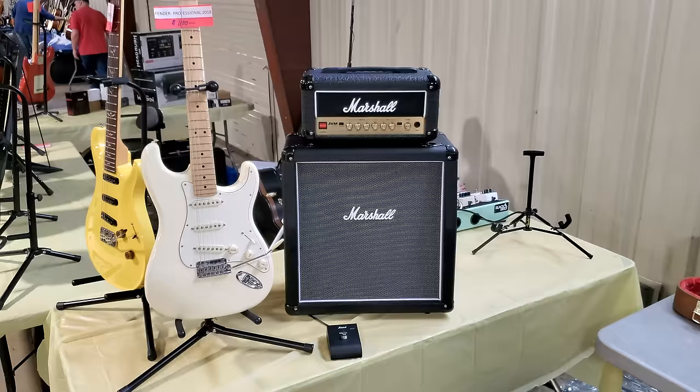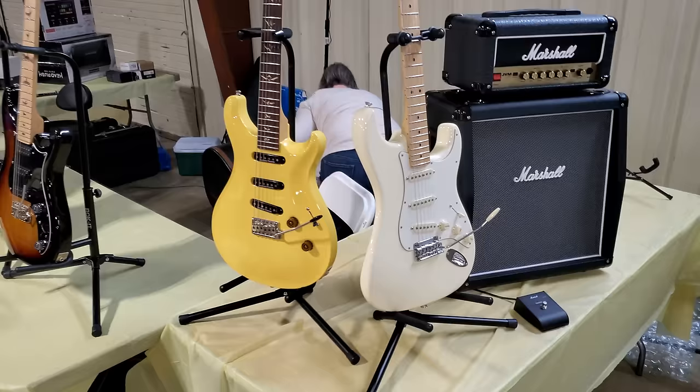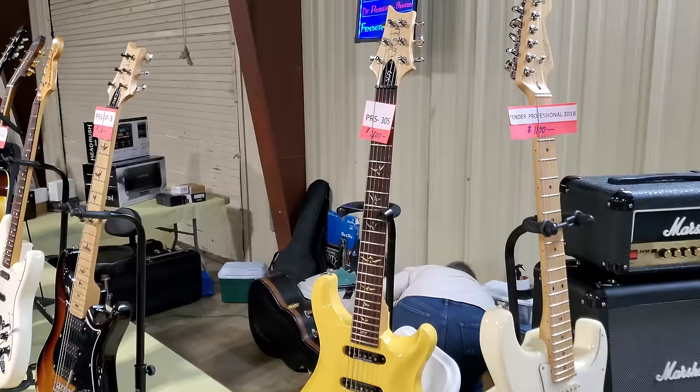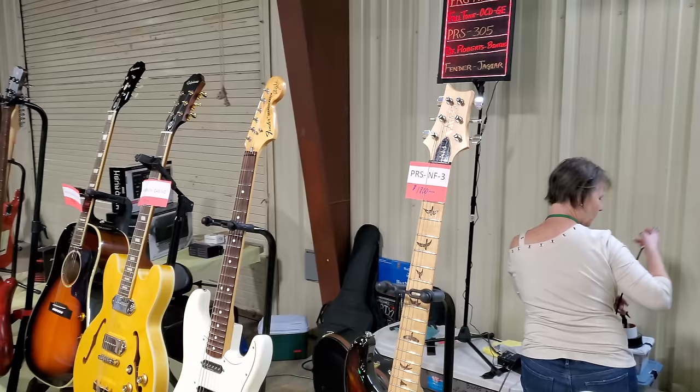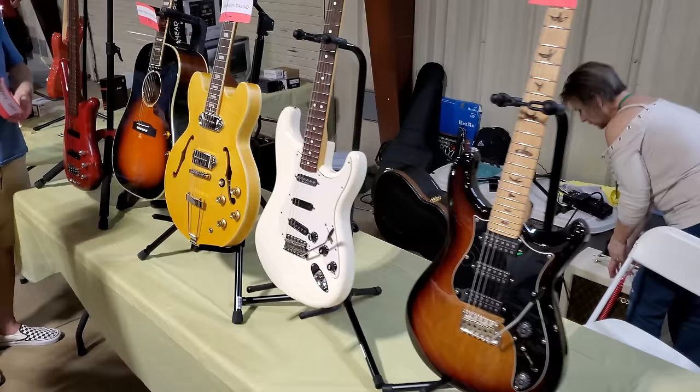There's no tag on this. It's a Gibson. JVM Mini Stack. Fender Professional — $1,100. We have a Paul Reed Smith — $305. Got Seymour Duncan pickups in it — $1,100. Another Paul Reed Smith, another Paul Reed Smith.